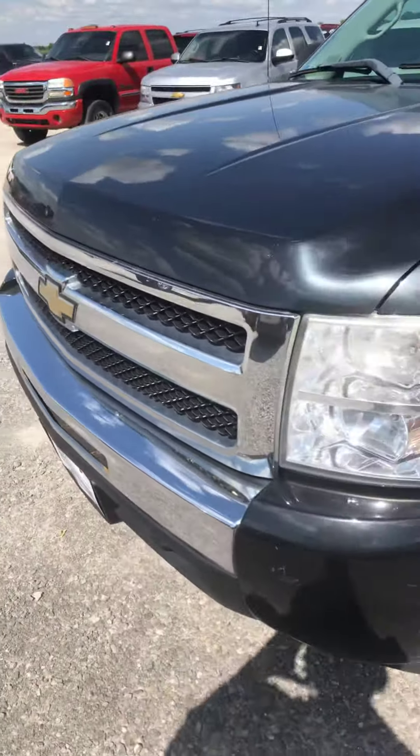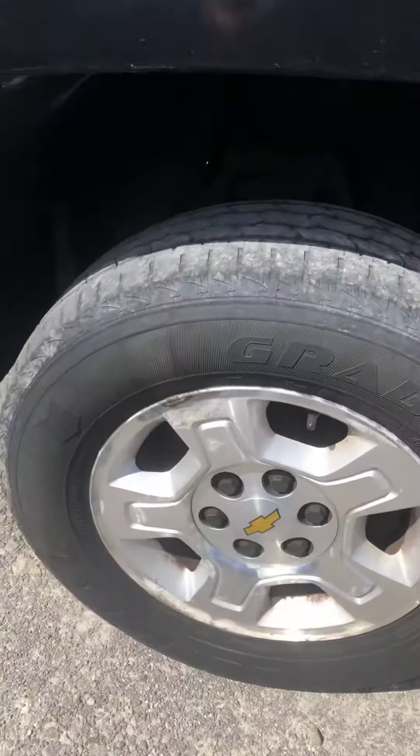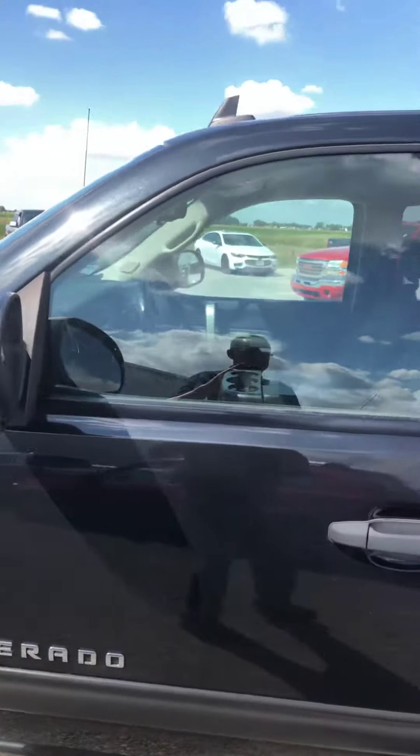A couple little dings in the hood, nothing too bad. It does have some scratches here and there. A little bit of wear on the rims. It does have assist steps on it.